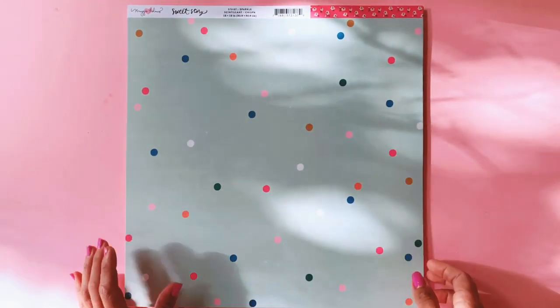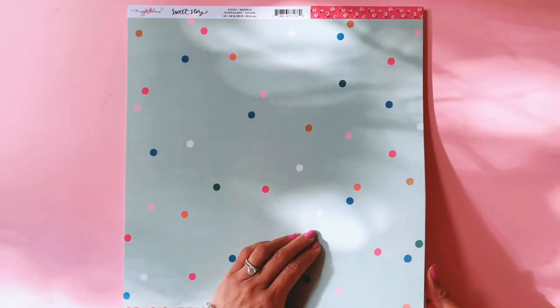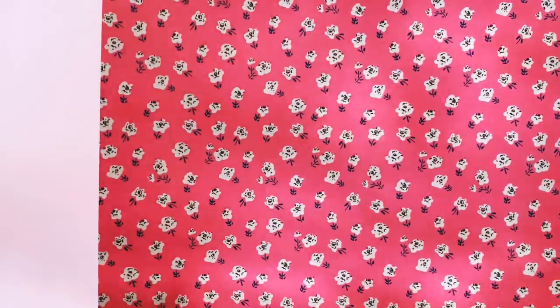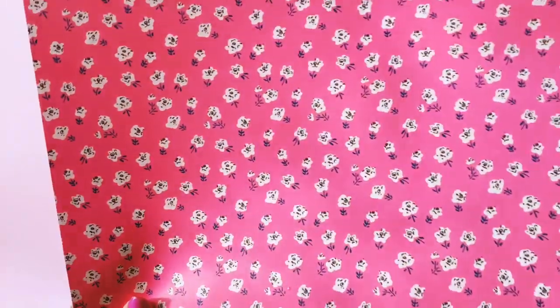This one's called Sparkle, and it's just confetti — beautiful confetti on a Tiffany seafoam blue background. And this beautiful patterned flower paper on the back. How beautiful!